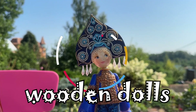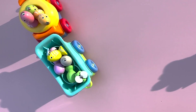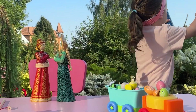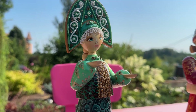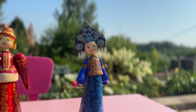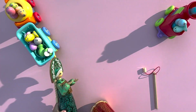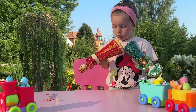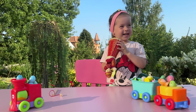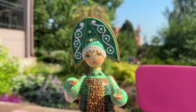Wow, what beautiful dolls. They are so beautiful. Green color. Blue color. Maya, how do you think? What material is it? Yes, you are right, it's wood. Wooden dolls. These dolls are so beautiful.